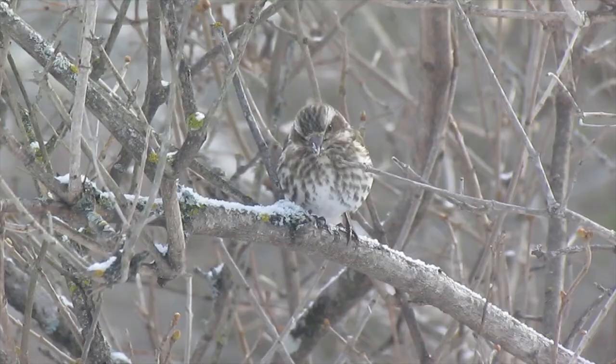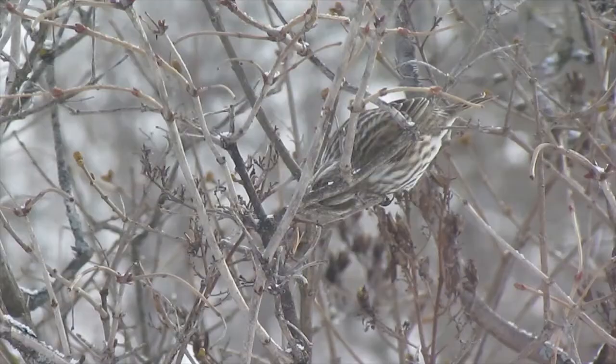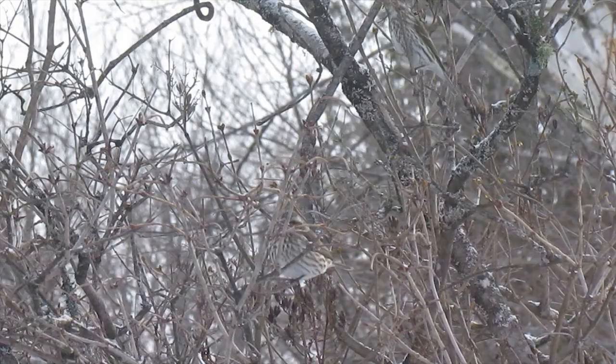Purple is a false description of this bird with its reddish coloration. They glean on the ground and vegetation for seeds, buds, berries and insects. As you can see, these female purple finches are enjoying the lilac seeds and buds.